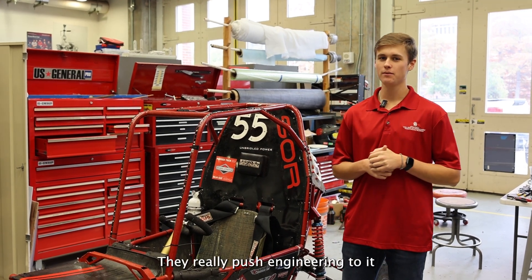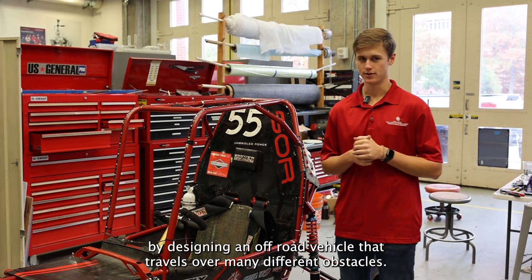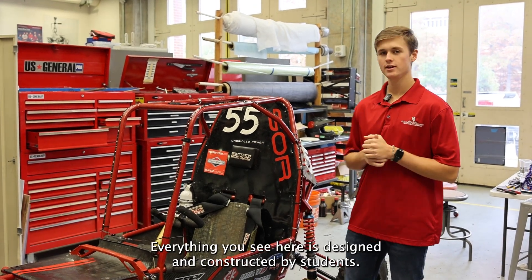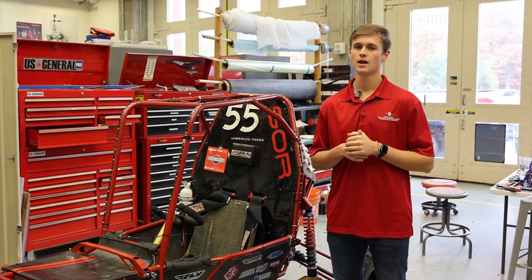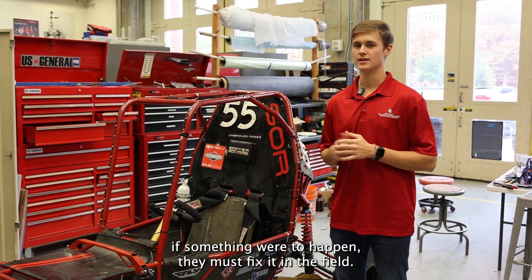Our next team is the Baja team. They really push engineering to its limits by designing an off-road vehicle that travels over many different obstacles. Everything you see here is completely designed and constructed by students. A fun fact about the team is that during the race, if something were to happen, they must fix it in the field.